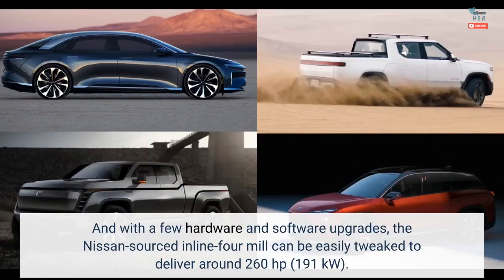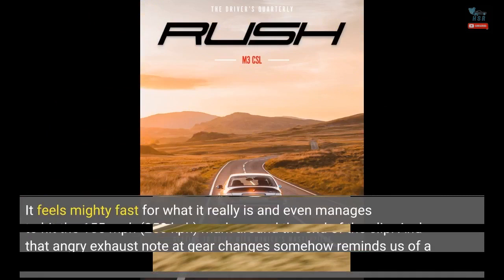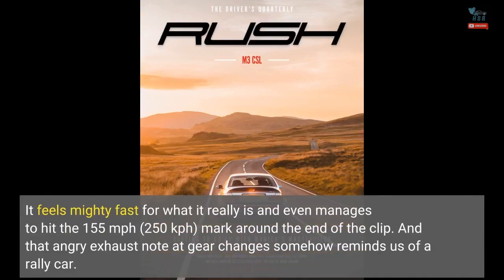And with a few hardware and software upgrades, the Nissan-sourced inline-four mill can be easily tweaked to deliver around 260 horsepower (191 kilowatts). Such is the case with the white hot hatch featured in the video, which is from the later Trophy models and features a performance boost from Decker Motorsport. It feels mighty fast for what it really is, and even manages to hit 155 miles per hour (250 kilometers per hour) near the end of the clip. That angry exhaust note at gear changes somehow reminds us of a rally car.